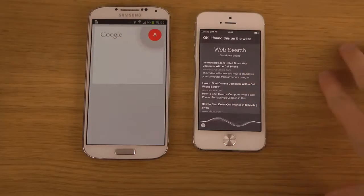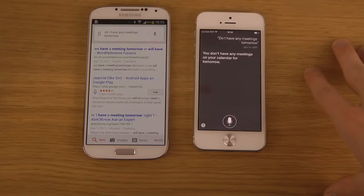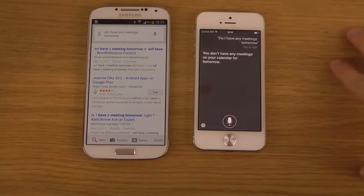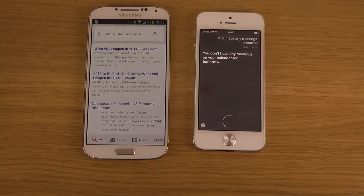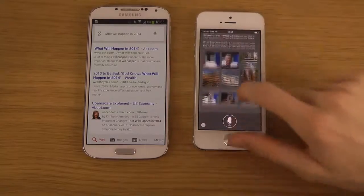Do I have any meetings tomorrow? Siri responded: you don't have any meetings on your calendar for tomorrow. So Siri did find that out, while Google Now had no idea. Then asking: what will happen in 2014? Both brought up some web search results, which is pretty interesting.